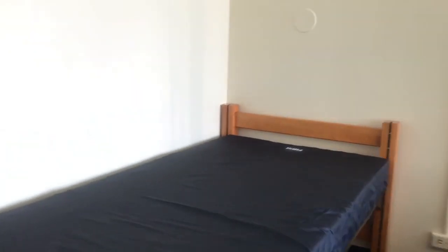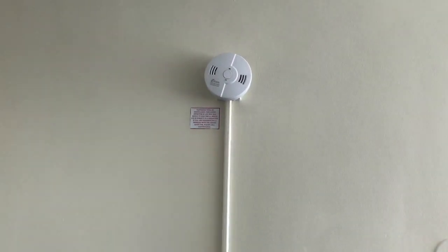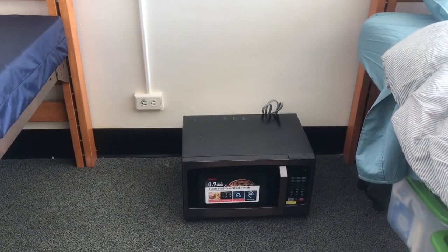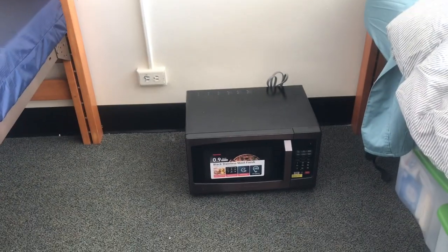Over here is my roommate's bed. Like I said, I moved in a couple weeks earlier than all the other continuing students because I have training, so she won't be here for another couple weeks and everything on her side will be empty. Over here is the outlet if she wants to plug things in. Up here is a smoke detector. Right in between our beds is the microwave that I bought last year and just brought back this year. She's going to be bringing a fridge, so we can just put that underneath. A lot of people either buy or rent microwaves and fridges, but I bought mine.